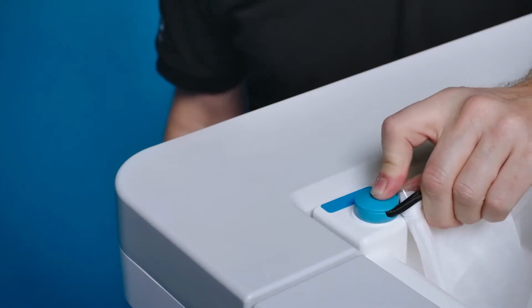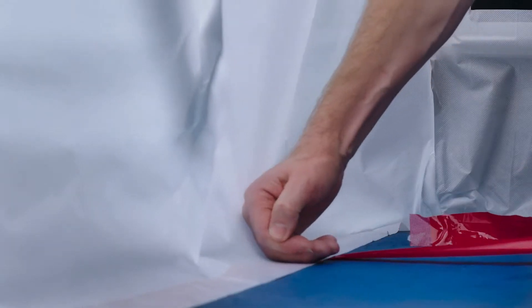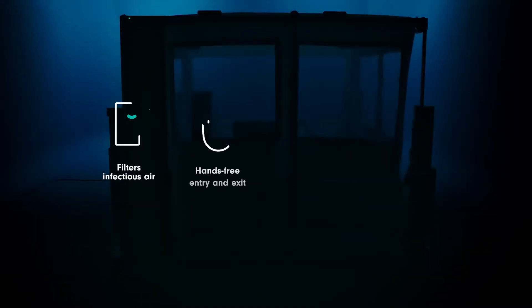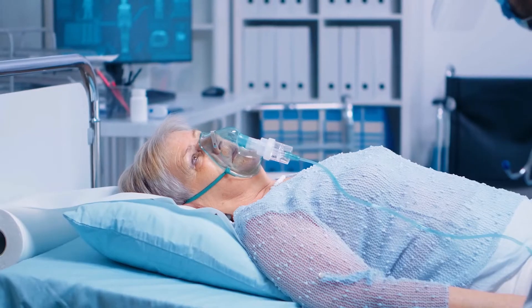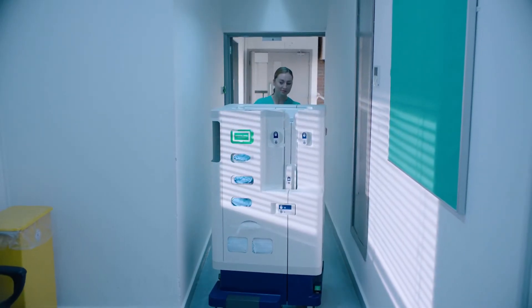ReadyRoom is a rapidly deployable single patient isolation room. There's a worldwide shortage of isolation spaces in healthcare. ReadyRoom is the world's first mobile isolation room.